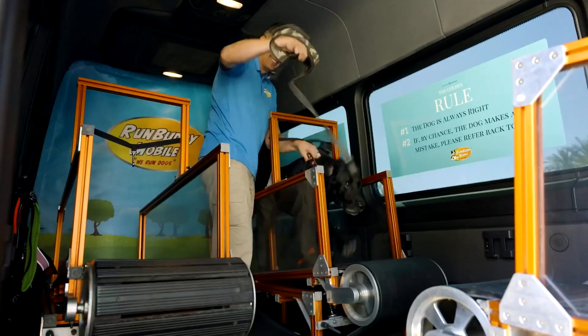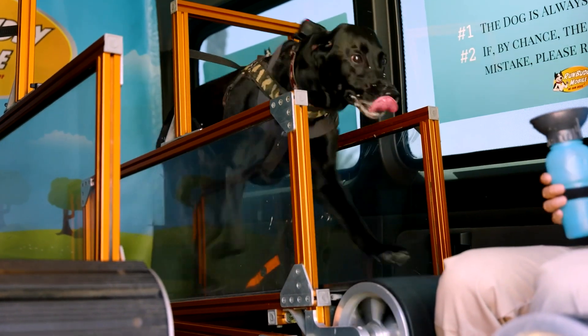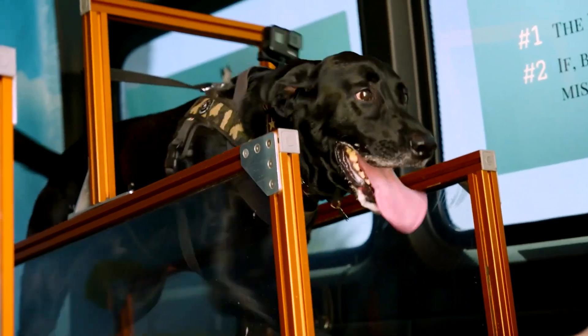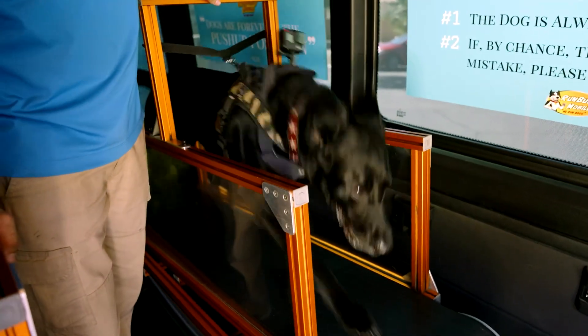We have a very high-energy dog, and he needs a lot of exercise. We just recently had him at the vet for his checkup and the vet was amazed. They did all his testing with his blood and everything, looked at his weight, and said he's in incredibly good shape. We actually gave a plug to Run Buddy, because we said it's this Run Buddy that we do every other week. It's really helped him in every aspect of his life. We have recommended it to every friend, family, anybody who will listen to us. We are a poster child for this company and we can't say enough.